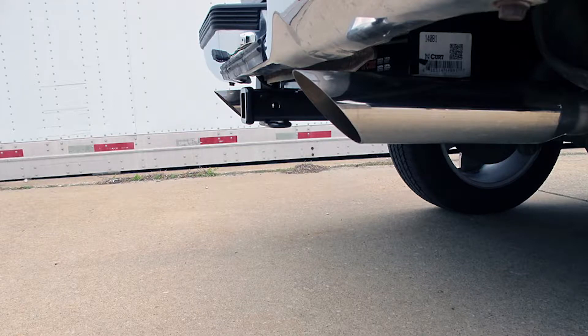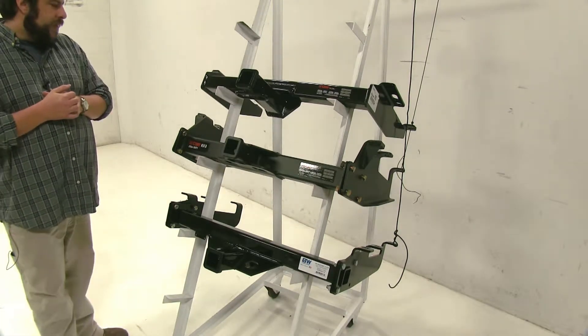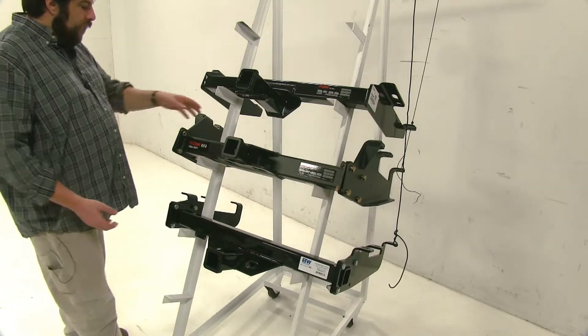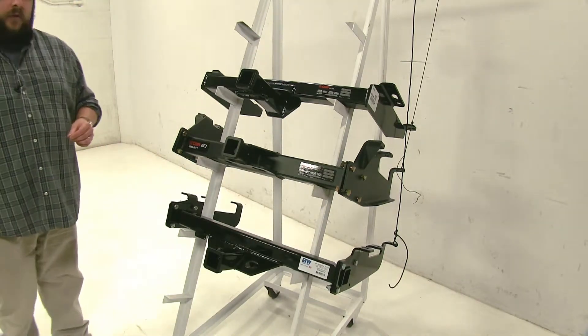Where the hitch sits is more of a personal preference. For installation, all three bolt up to the frame of your vehicle with no drilling required. However, the Kirk Class 5 and the B&W Class 5 do need to be assembled prior to installing them, so they may take a little more time.